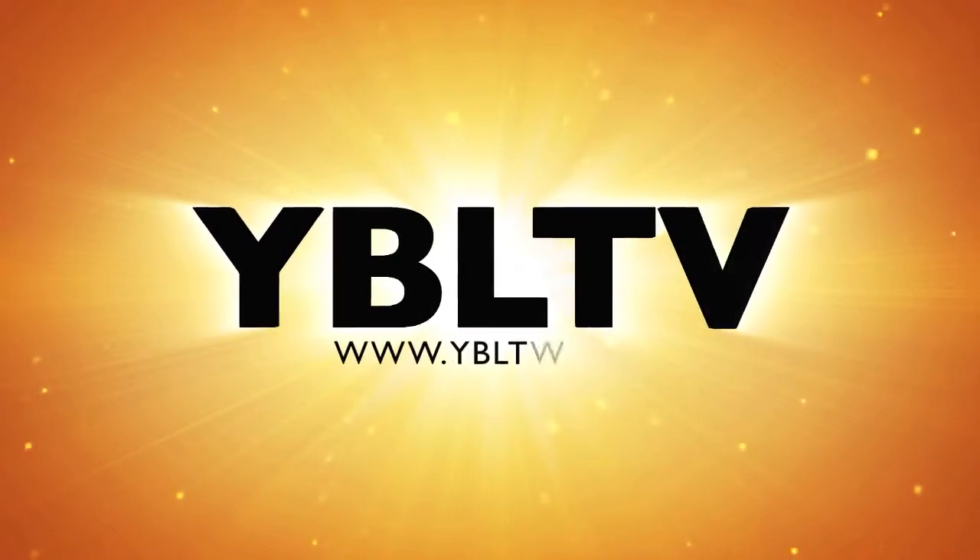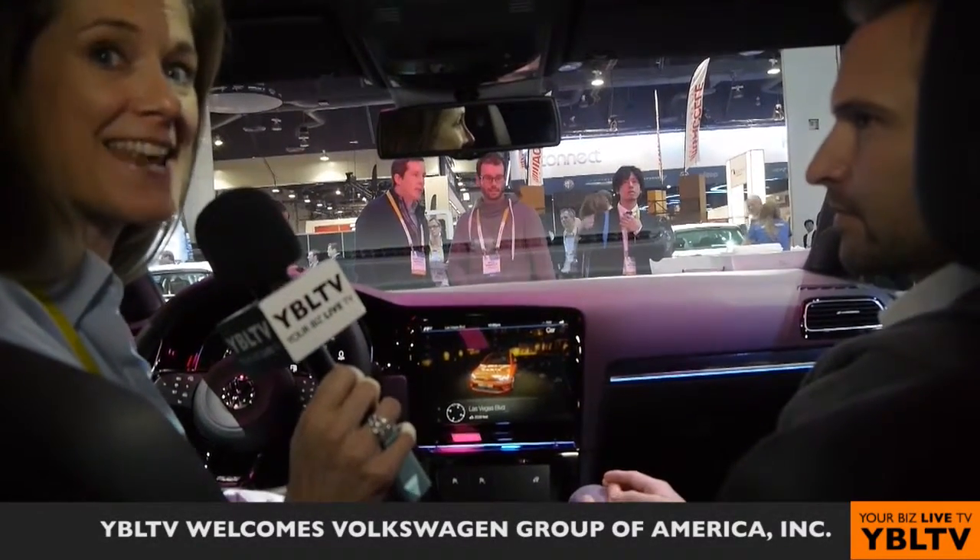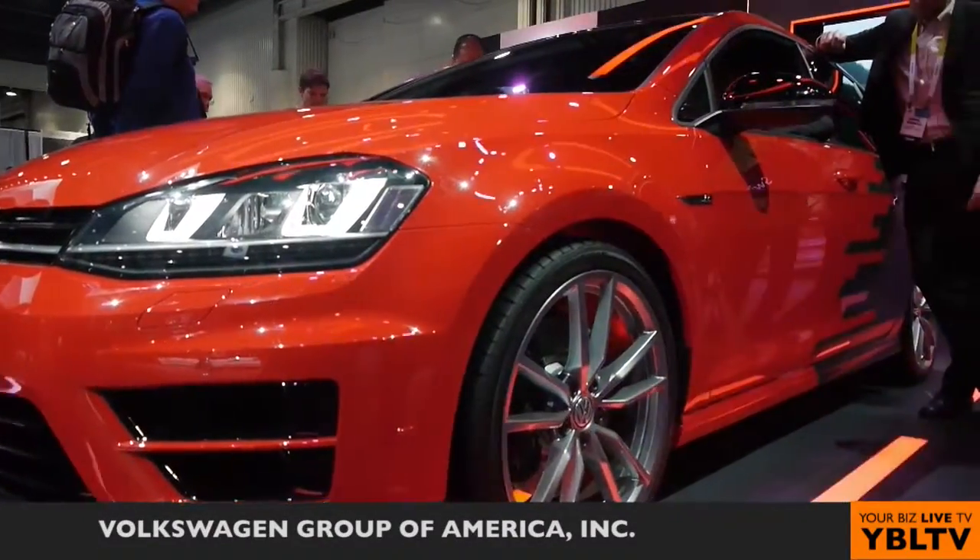You're watching YBL TV. I'm here in the car with Holger Wild from Volkswagen, and we're going to learn more about the technology in the new Golf and taking it even one step further. Welcome — welcome you in our Golf R-Touch.